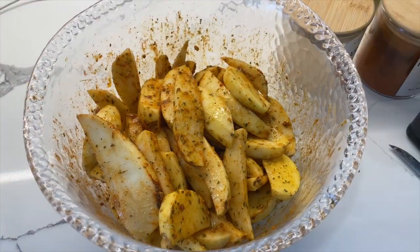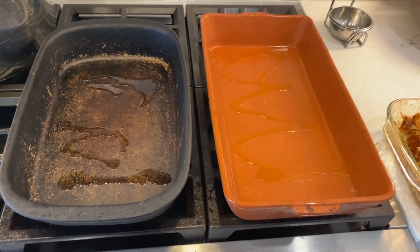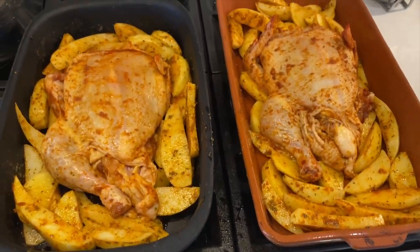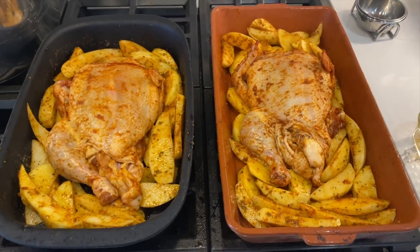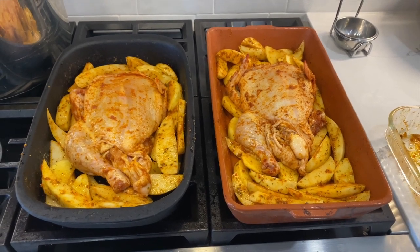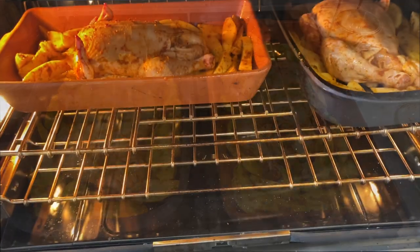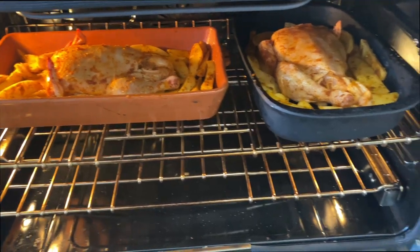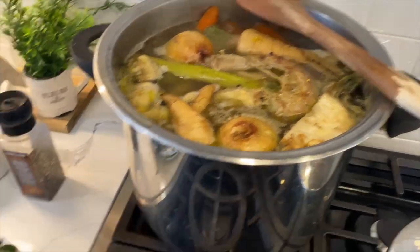Once the potatoes are ready, I oil and place them into two stone baking sheets so they're evenly distributed and not overpacked. I put them in at 375 on convection roast and it takes about 45 minutes to an hour to cook fully. The cooking time will depend on your oven as well as the size of your chicken, so I always like to use a thermometer just to make sure the chicken is done.